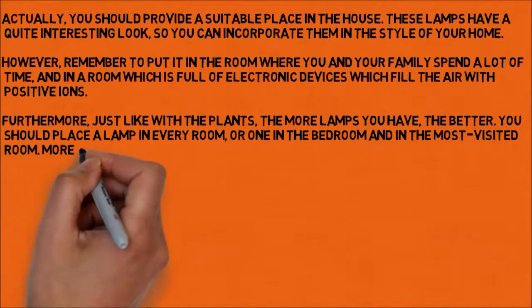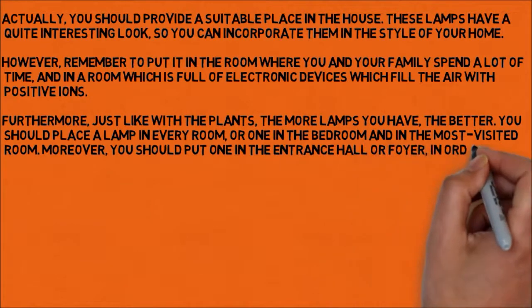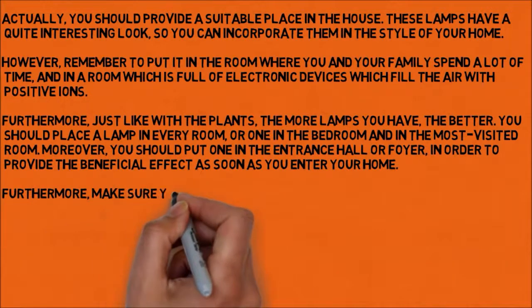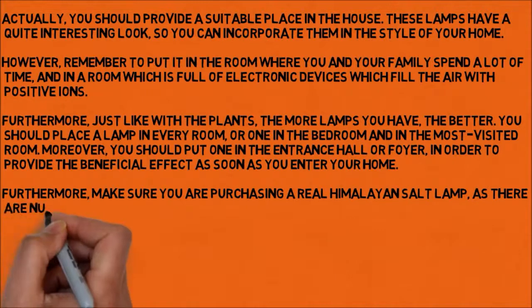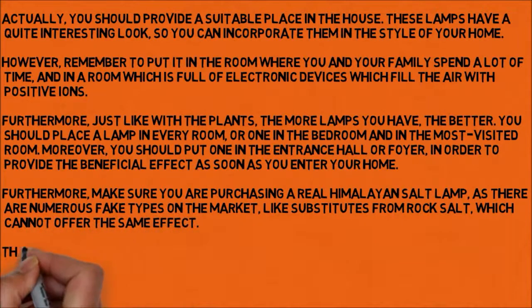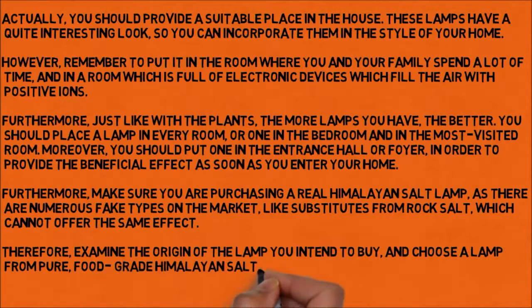Moreover, you should put one in the entrance hall or foyer in order to provide the beneficial effect as soon as you enter your home. Furthermore, make sure you are purchasing a real Himalayan salt lamp, as there are numerous fake types on the market, like substitutes from rock salt, which cannot offer the same effect. Therefore, examine the origin of the lamp you intend to buy, and choose a lamp made from pure, food-grade Himalayan salt.